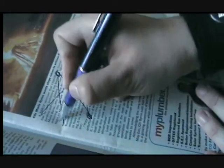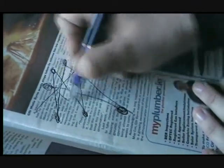Our eyes in fact dart around the page, concentrating on more noticeable aspects of the page first.